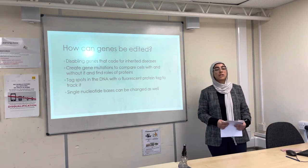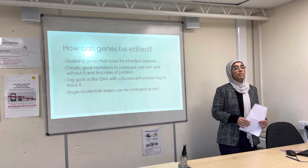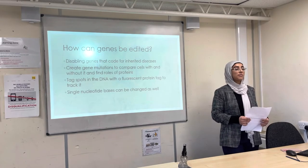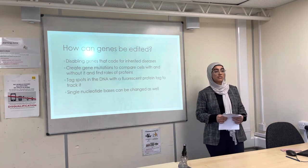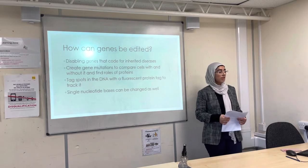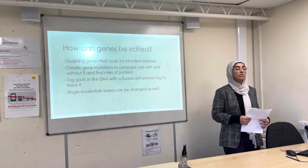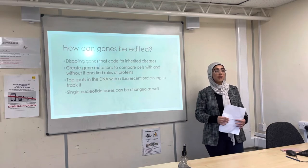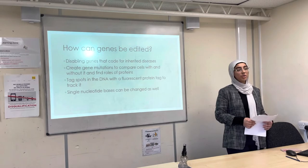When the cell senses a problem and repairs the break, this actually disables the gene, which can be helpful in disabling genes that play a role in inherited diseases. Scientists can also create gene mutations to compare cells with and without the mutation and find out the roles of proteins. They can also edit single nucleotide bases and tag spots in the DNA with fluorescent protein tags.